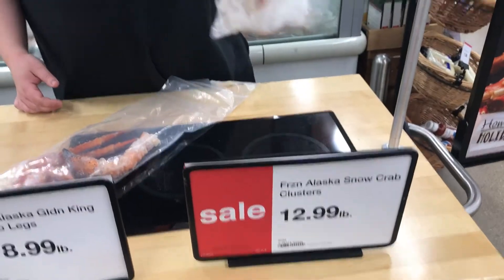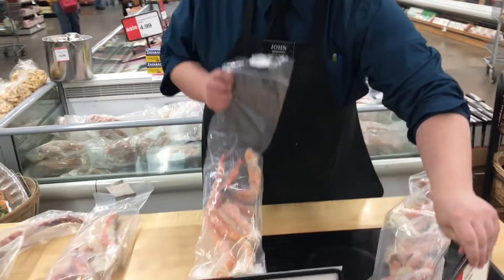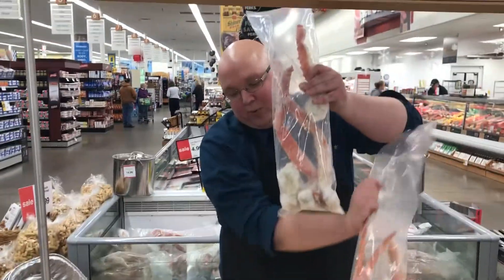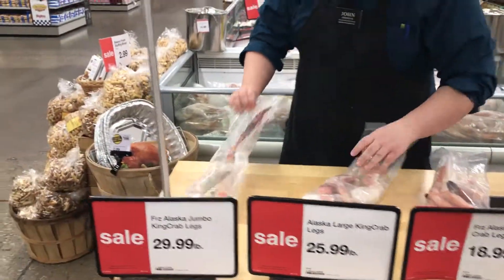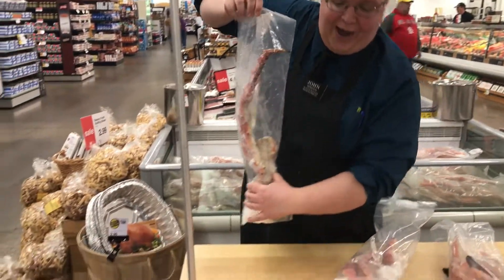Here to show you a few crab legs we got on sale right now. We got Alaskan snow crab legs, $12.99 a pound. We got golden king crab legs, $18.99 a pound. We got large king crab legs — as you can tell they're a little bigger than a golden king crab — $25.99 a pound. And I call these baseball bat crab legs, $29.99 a pound.